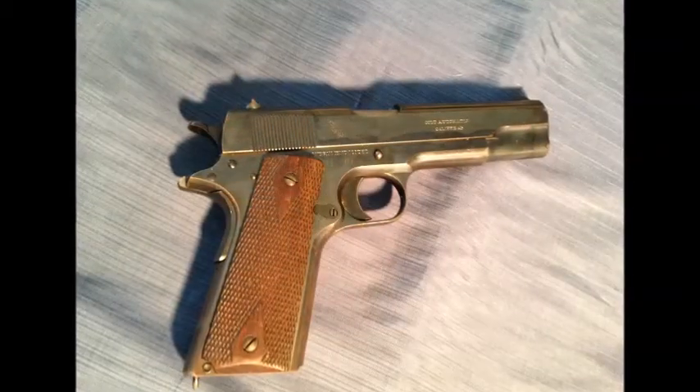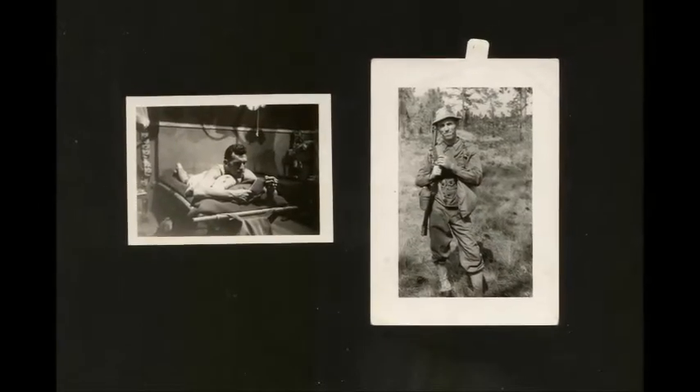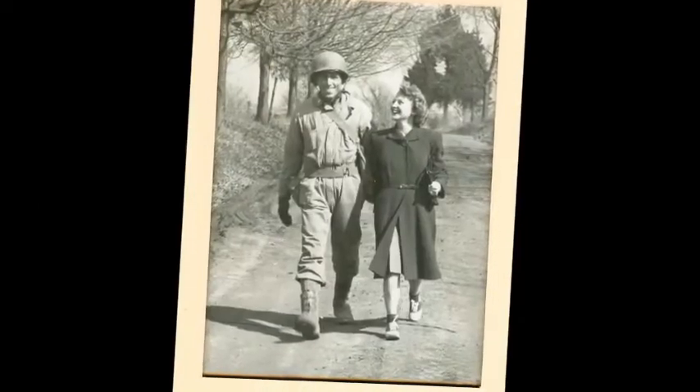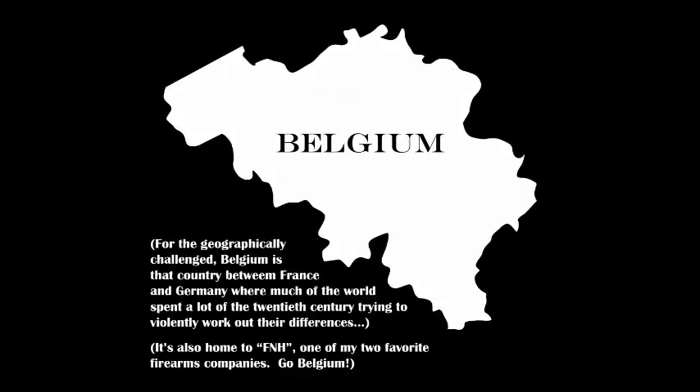I have to warn you, this might get a little more personal than you're used to with my videos. That's because of my three 1911s, this one has been witness to more history than I can even imagine. My grandfather carried it at his side through two theaters of the Second World War. It protected his life in the Ardennes forest during the Battle of the Bulge and stayed with him in Belgium when he stayed behind to rebuild when the other soldiers under his command were allowed to return home. It also belonged to my late father,